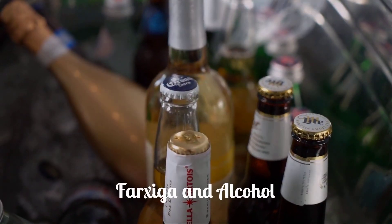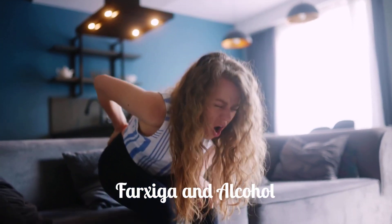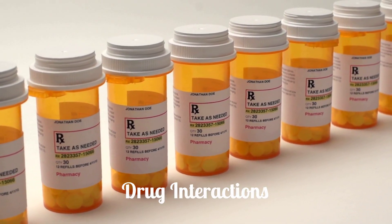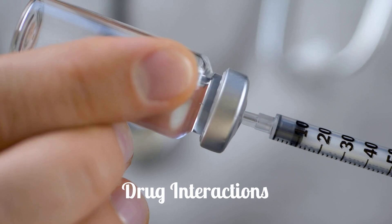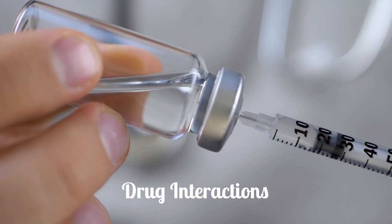Avoid drinking alcohol while taking Farksega. Also, avoid getting up too fast from a sitting or lying position, or you may feel dizzy. Other drugs may increase or decrease the effects of Farksega on lowering your blood sugar. Tell your doctor about all your current medicines and any you start or stop using, especially insulin, other oral diabetes medicines, diuretics, and lithium.